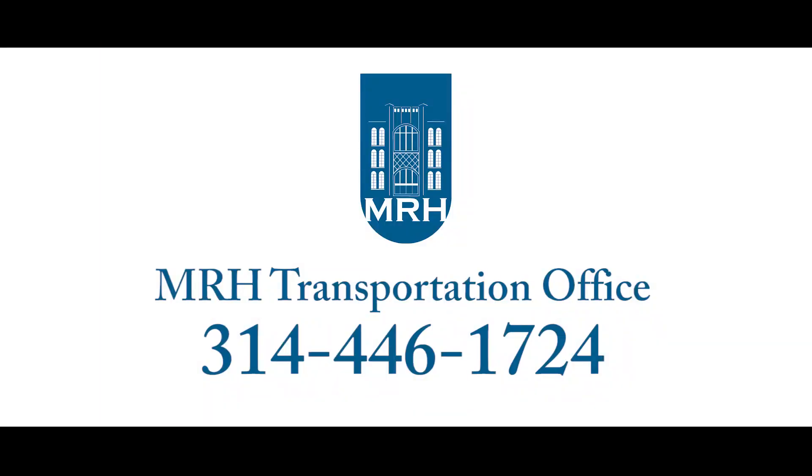We won't take chances with your children. If you have any questions about bus transportation protocols when students return to our buildings, please call the MRH transportation office at 314-446-1724.